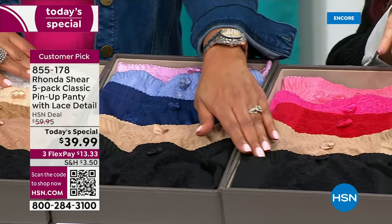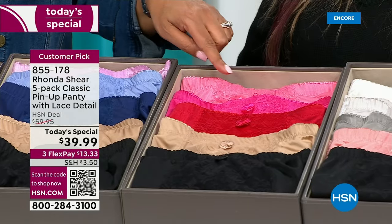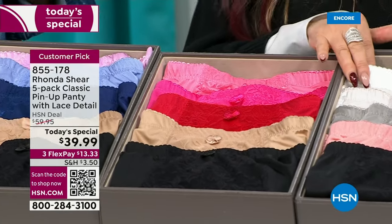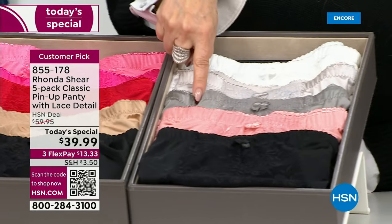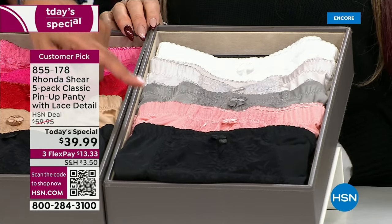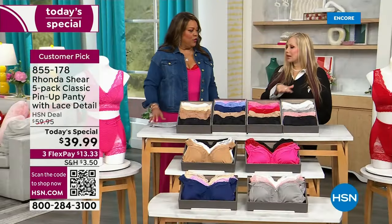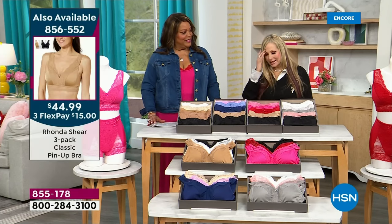Then we have the pinks — everybody gets a black. Happy Valentine's, happy Galentine's! You get all the pinks, the fuchsia, the red. And then the last color: the grays. Again, we have matching bras to go with it. Everybody gets a black, and in the grays you have two shades of gray, a white, and a beautiful mauve-y color — like a silver screen. At this price you can get a couple of packs.